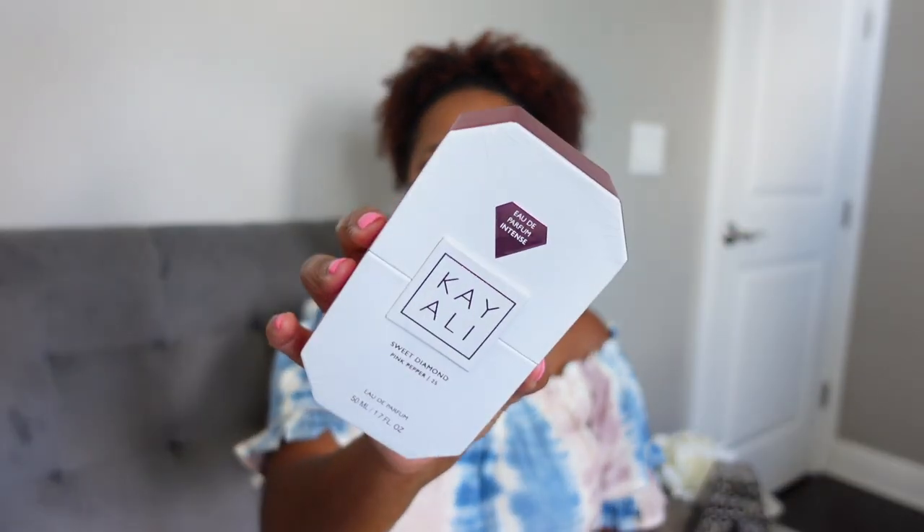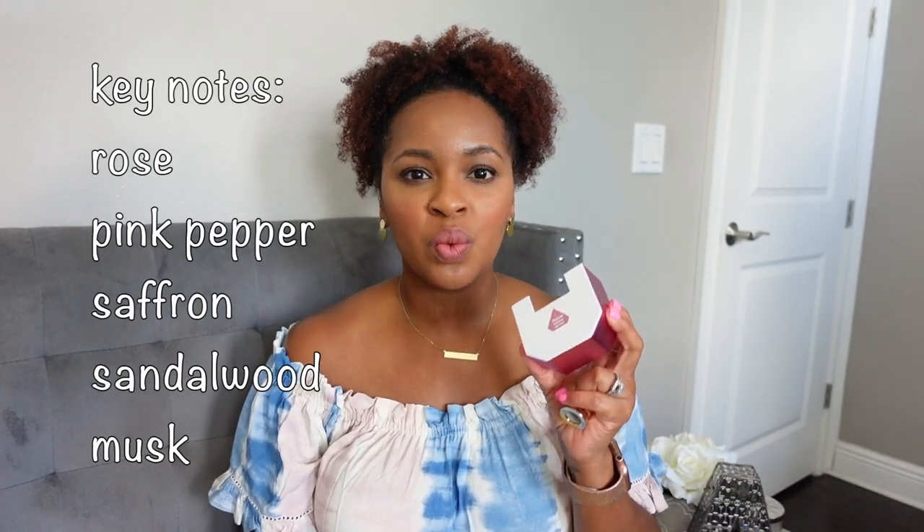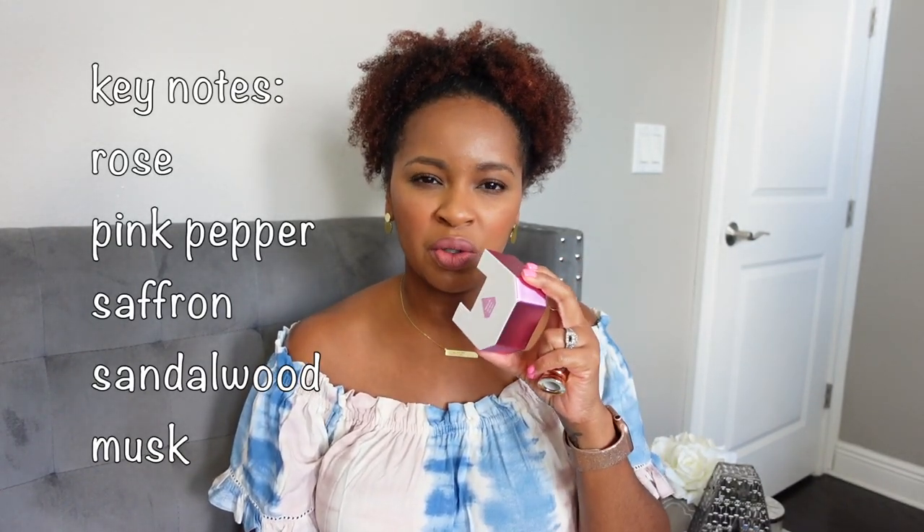The first item is from the brand Kay Ollie and this is their newest edition — Sweet Diamond Pink Pepper. This has been all over Instagram and YouTube and so many people are loving it. The bottle is a beautiful mirrored pink bottle, in the same shape as all the Kay Ollie bottles. This fragrance is gorgeous, so I'm not even mad at all the hype it's getting.